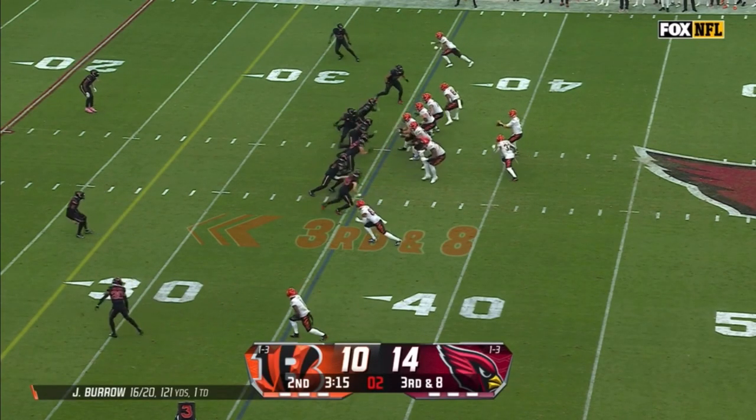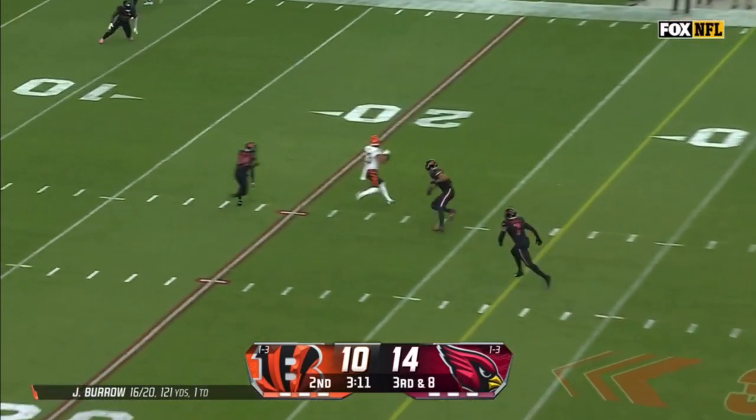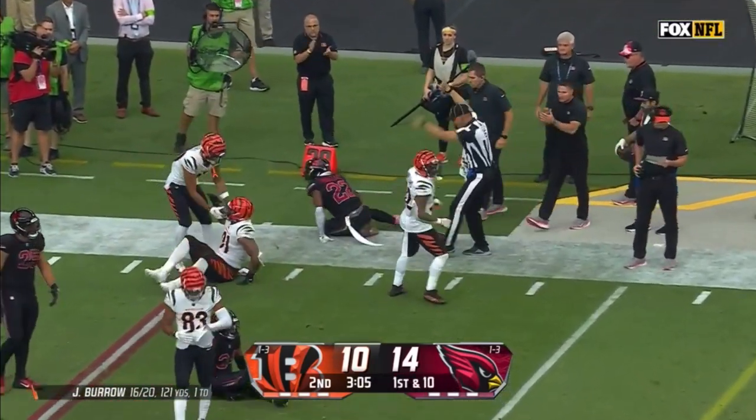Seventh play of the possession. Here comes that pressure with a five-man rush. Burrow overlooking the field, finds Boyd — Tyler Boyd with a first down as the ball pops out and trickles out of bounds.